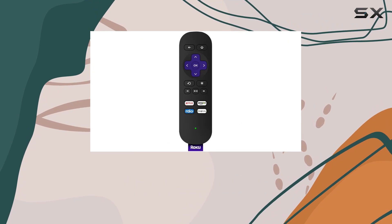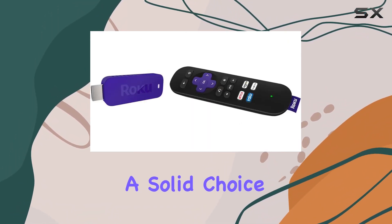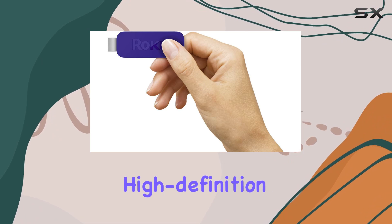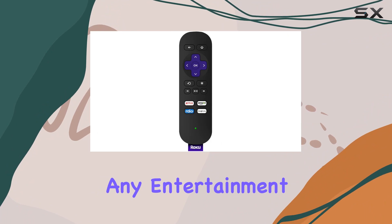In conclusion, the Roku Streaming Stick 3500R from 2014 remains a solid choice for those seeking a reliable and feature-packed streaming device. Its wide range of channels, high-definition streaming capabilities, and user-friendly interface make it a valuable addition to any entertainment setup.